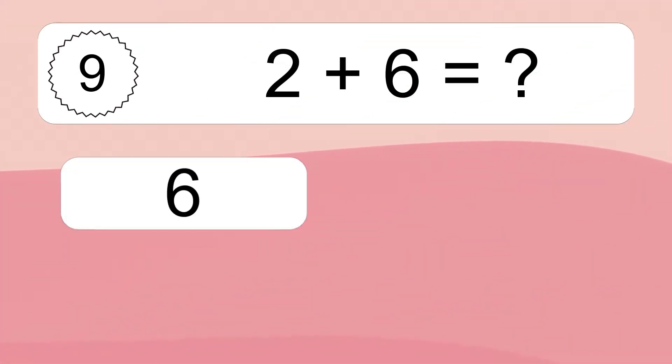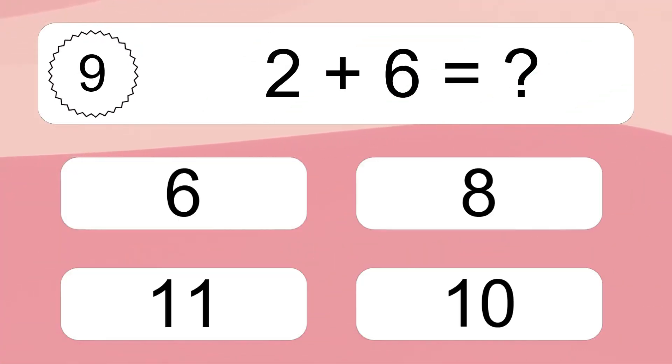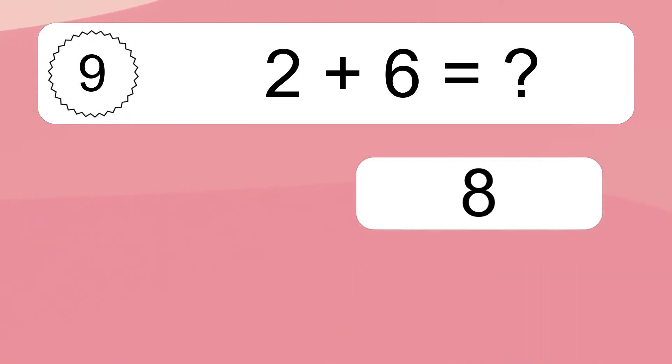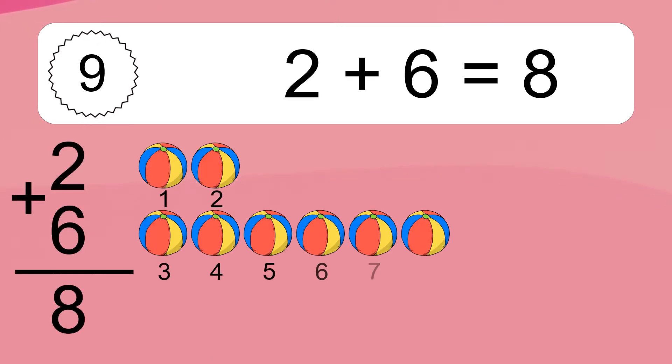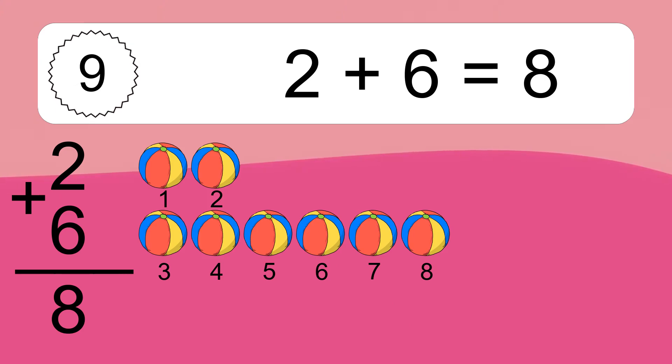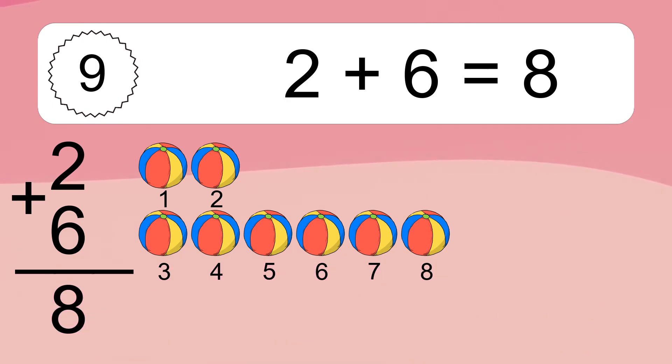Two plus six equals what? Two plus six equals eight. Let's count it: one, two, three, four, five, six, seven, eight.